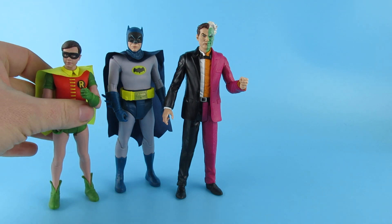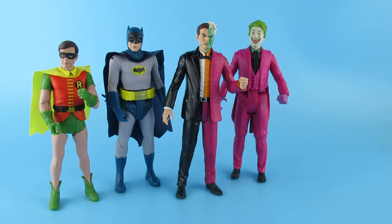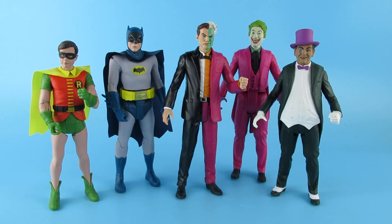We have the Boy Wonder, who is definitely a bit shorter. We have the Joker — the suit is a very similar colour, maybe a little bit more purple. And then we have the Penguin. The Penguin was never one of my favourite characters, but I do like this version of him. I have done reviews on here of the Eartha Kitt Catwoman and the Riddler as well. If this gets enough views I will try and pick up Egghead and King Tut.